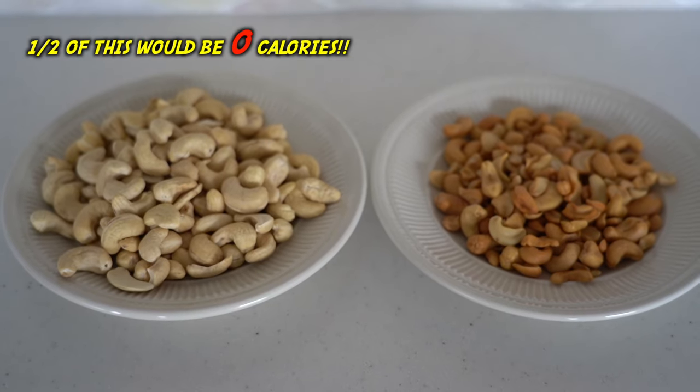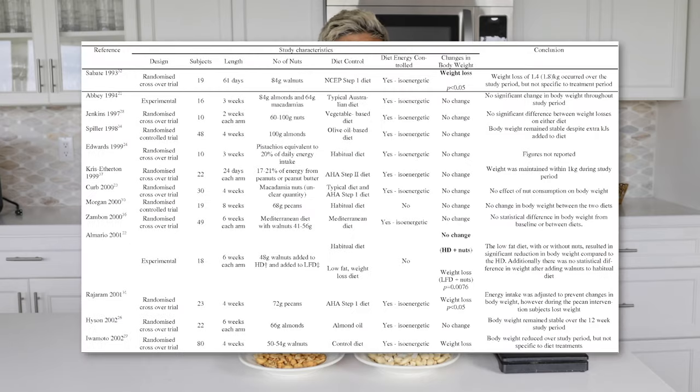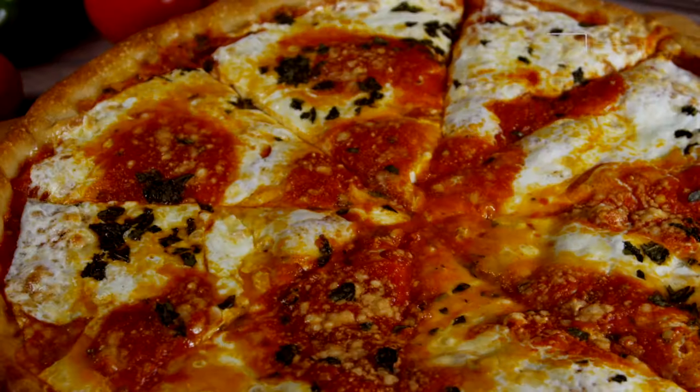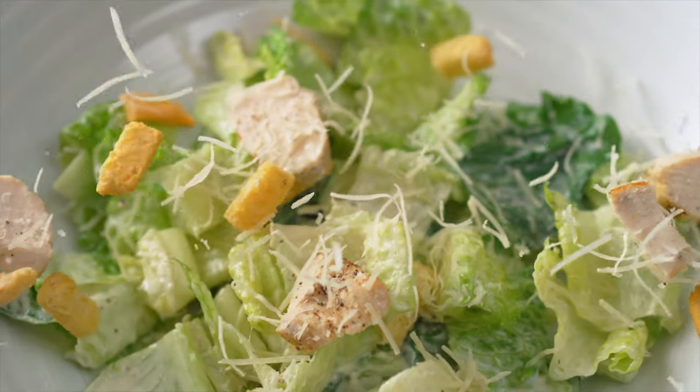This is what 400 calories looks like versus 400 calories. If you want to do your own research and really understand the science of how this works, you can check out this video here. And next, I will show you how to make these five popular foods for way less calories.